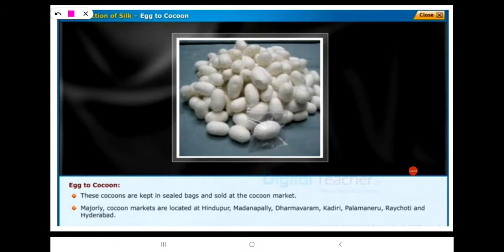These cocoons are kept in sealed baths and sold at the cocoon market. Majorly, cocoon markets are located at Hindupur, Madanapalli, Dharmavaram, Kadiri, Palamaniru, Rai Choti, and Hyderabad.